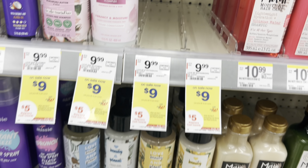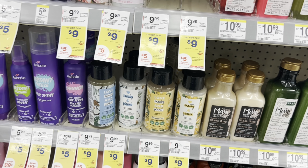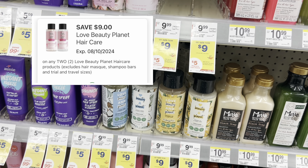The first item I want to get is the Love Beauty and Planet — it's set to get $5 in cash rewards and they're $9 each. Picking up two would be $18. We have a $9 off two digital coupon, so we'll pay $9 and get back $5 in Walgreens cash, making it $4 for both or just $2 each.